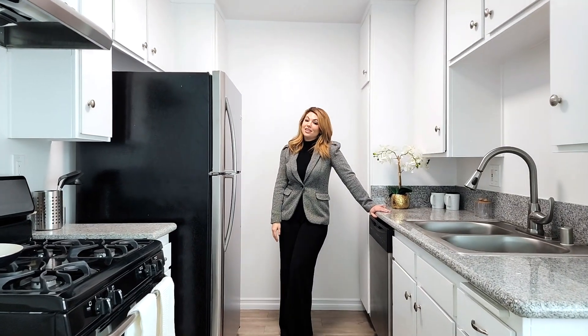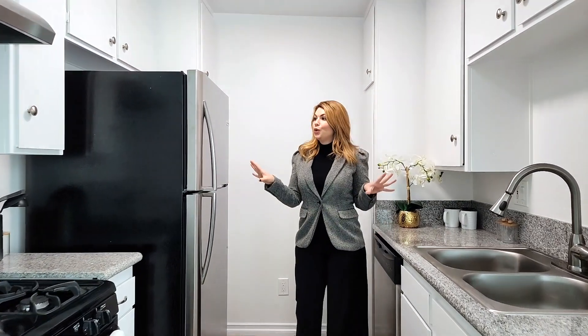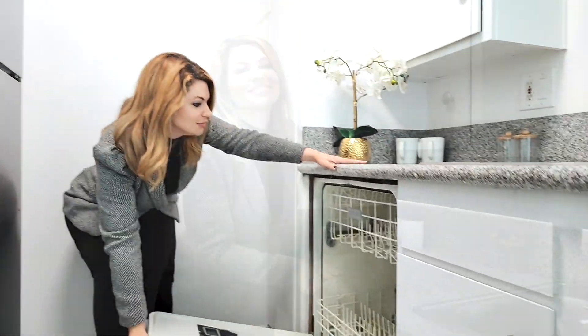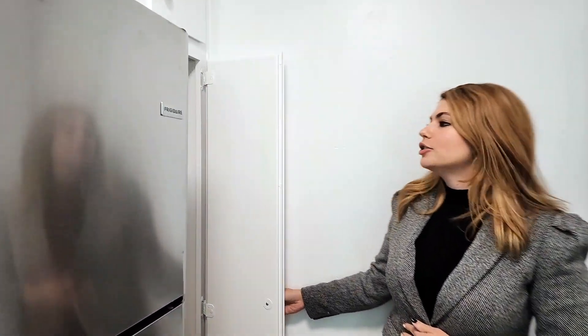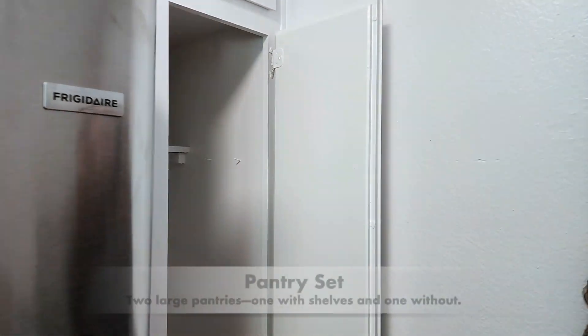Next we have the kitchen. Check out this full appliance set — you don't see this in studio apartments very often. And my personal favorite, the dishwasher. I also love that this kitchen has a ton of storage, including this nice huge pantry slash storage closet, or whatever you'd like to use it for.